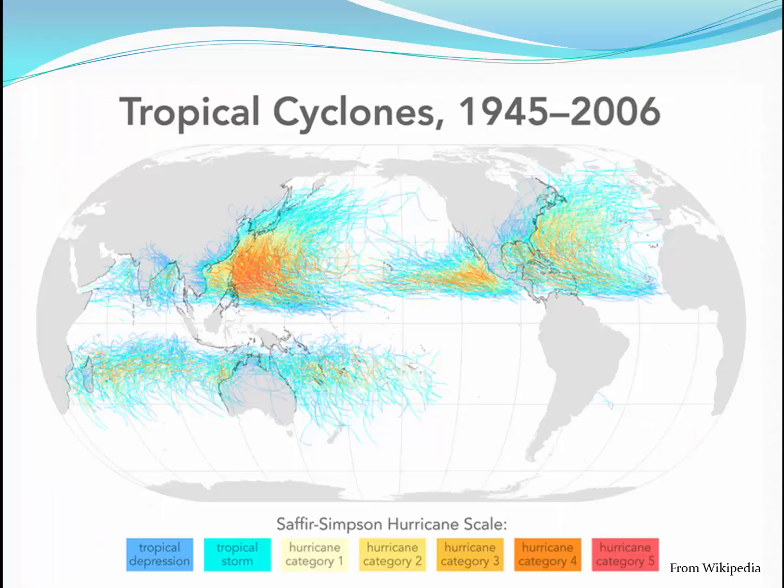If we take a longer look, about 60 years' worth of hurricane data is represented on this map, and we see some interesting patterns. There are hurricanes in the North Atlantic and in both the eastern and western Pacific, some in the South Pacific, and a few in the Indian Ocean. You'll notice that there has only been one hurricane in this time period to affect the South Atlantic Ocean, and there are more stronger storms in the western Pacific.